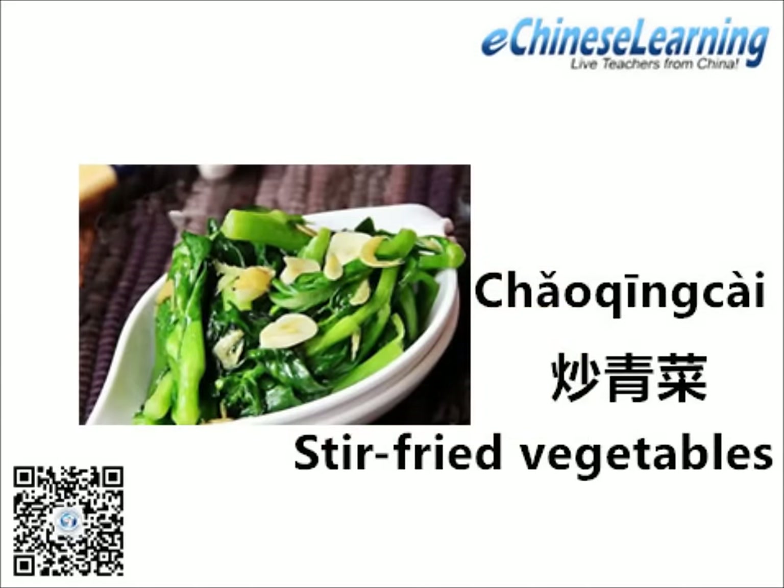We have 炒青菜, stir-fried vegetables, as the second dish. You may be surprised at the amount of vegetables that are eaten in China — stir-fried pea shoots, morning glory, and bok choy, among countless others. These healthy and colorful vegetables are often seasoned with garlic and oyster sauce.